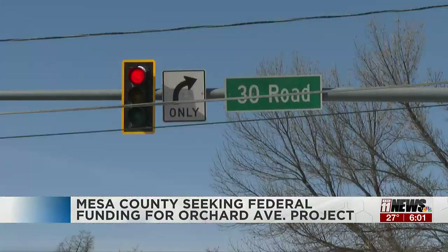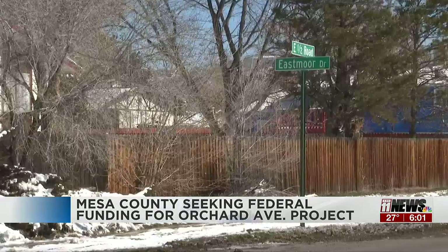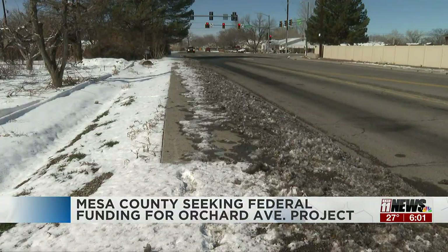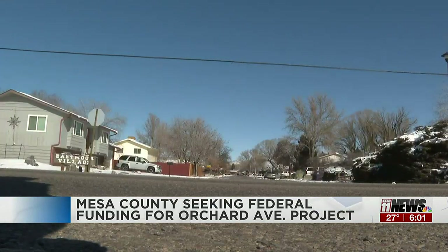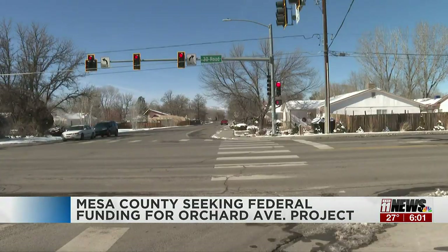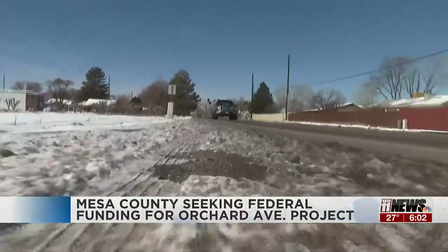A major Grand Junction road overdue for an upgrade — Orchard Avenue, between 29½ Road and Warrior Way — is slated to get new and improved sidewalks, bike lanes, and better access to public transit, all becoming compliant with federal disability rules. Mesa County Engineering Director Laura Page says after completing a quarterly study about Orchard and several public meetings, the county decided changes needed to be made. That area is a major corridor where it gets a lot of traffic, so it really needs to be upgraded.